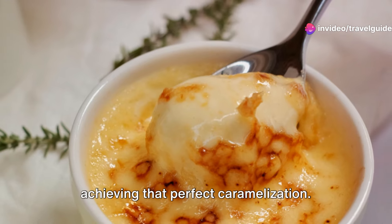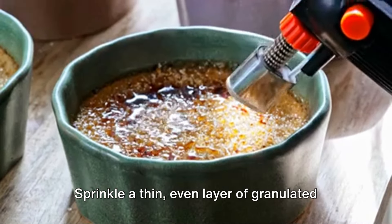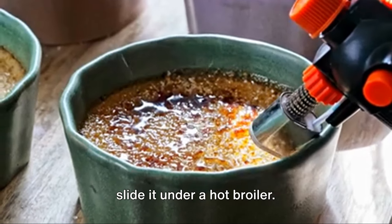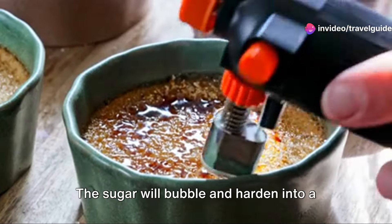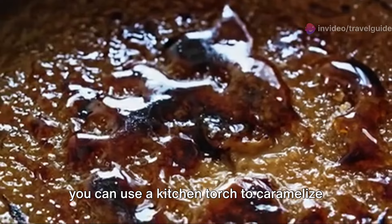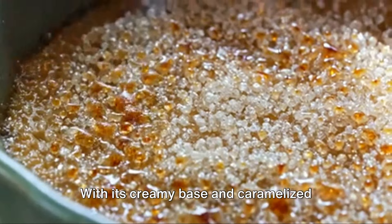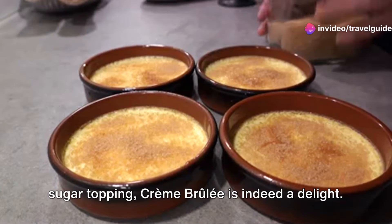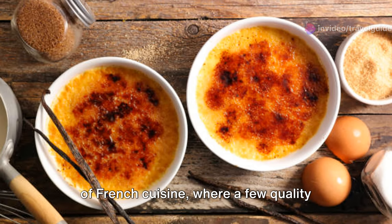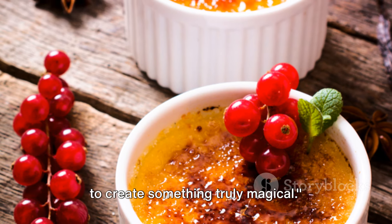Now let's talk about the fun part — achieving that perfect caramelisation. It's all about the broil, my friends. Sprinkle a thin, even layer of granulated sugar on your cooled custard, and then slide it under a hot broiler. The sugar will bubble and harden into a beautiful glassy crust. Or, if you're feeling a bit adventurous, you can use a kitchen torch to caramelise the sugar, which allows for more control over the process. With its creamy base and caramelised sugar topping, crème brûlée is indeed a delight — a testament to the simple elegance of French cuisine, where a few quality ingredients can come together in harmony to create something truly magical.